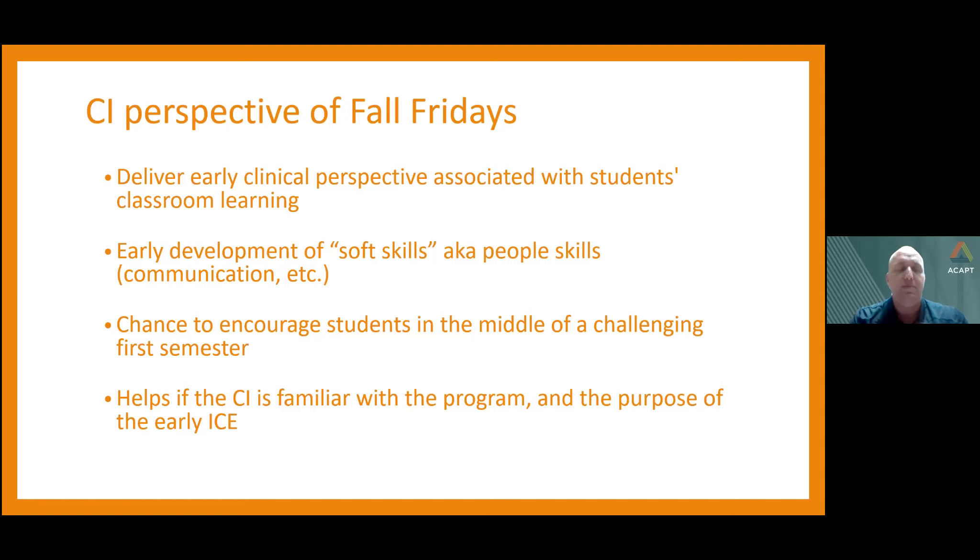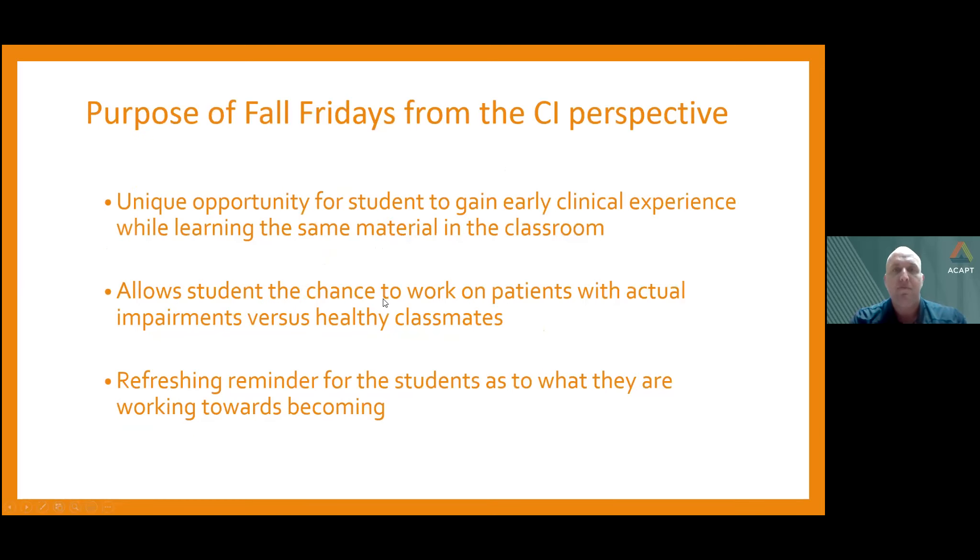Having a CI familiar with the program helps understand the purpose of these early ICEs and creates a better experience for both students and CI. We have a unique opportunity in this first semester to help students gain early clinical experience while learning the same materials in the classroom. Learning theoretically is great, but many physical therapists are kinesthetic learners — the chance to get hands on live patients presenting with actual impairments is really beneficial. Up to this point, most learning has been on healthy classmates who don't show actual impairments. Students also get a refreshing reminder of what they're working towards becoming, why they're studying so hard.